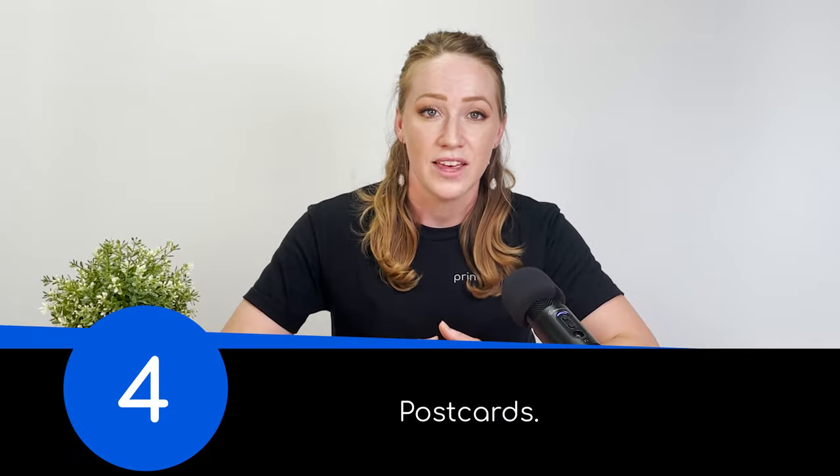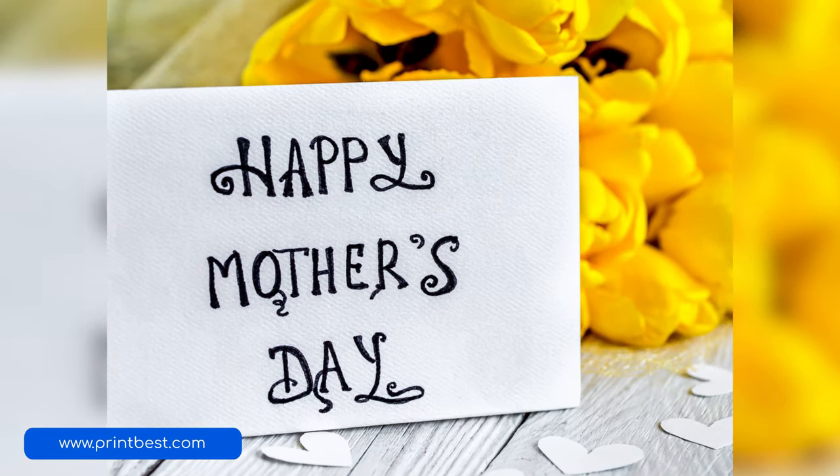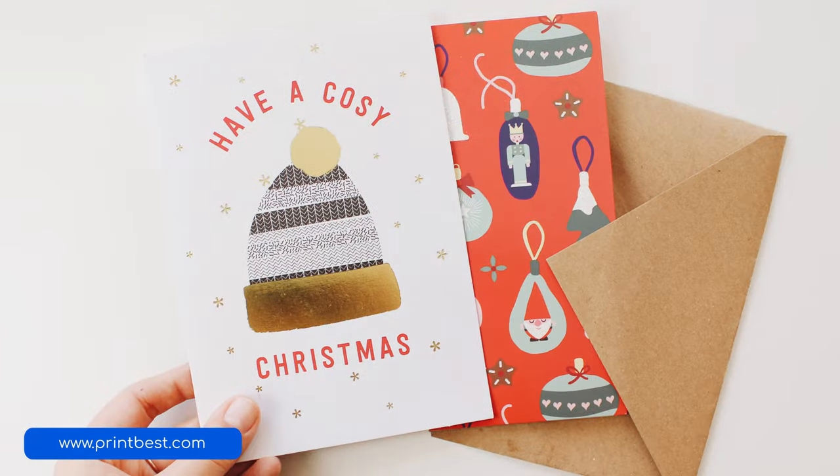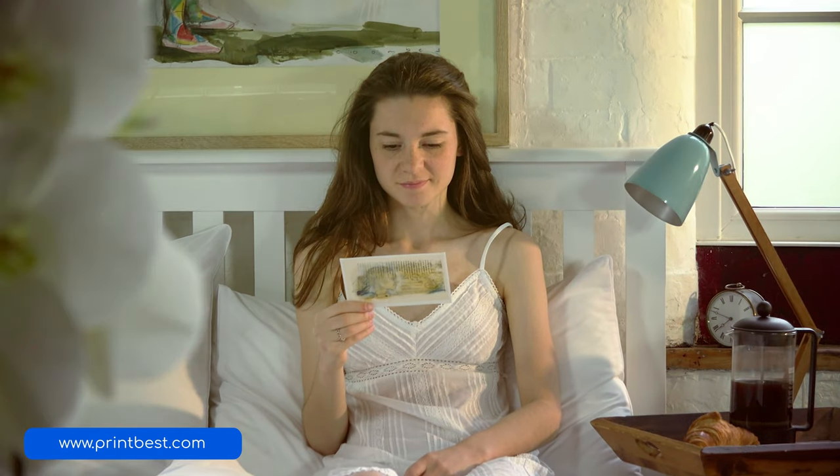Number four is postcards. If you're trying to appeal to small budget customers, postcards are a great item to sell. They're fun, affordable, and quick to print. The downside is that their price point runs quite low, so you'll have to sell a lot more of them to earn the same amount of profit as, say, one canvas print.